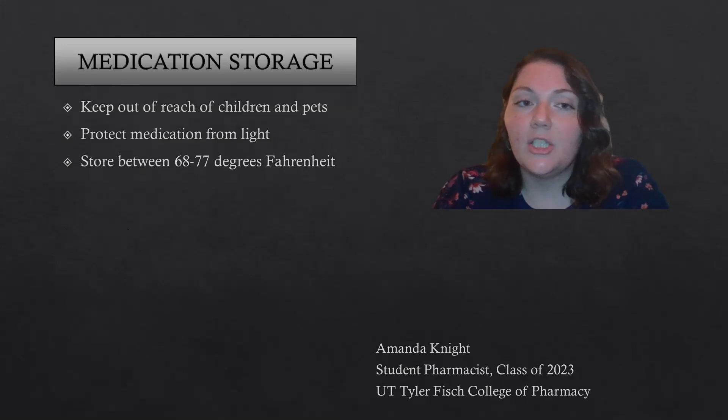When you store this medication, make sure you store it in a dry place away from light. Keep it out of the reach of children and pets, and store it between 68 and 77 degrees Fahrenheit. Thank you.